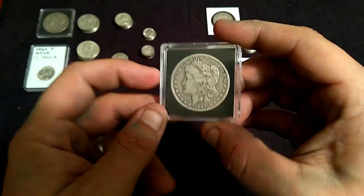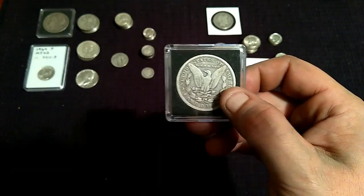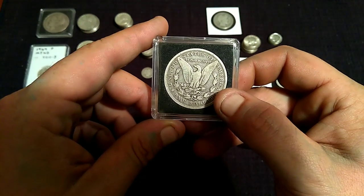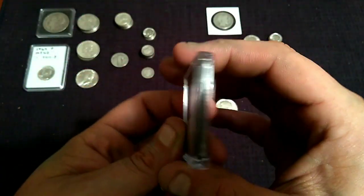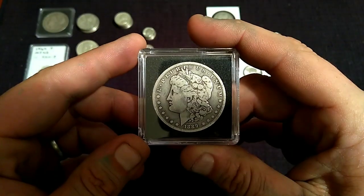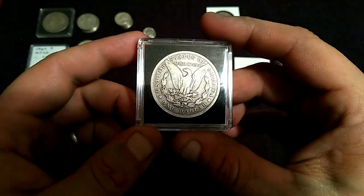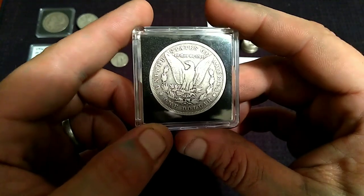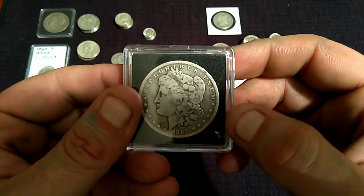On to the other Morgan — the 1889 New Orleans Morgan. Love the New Orleans. This would only go about a Fine 15. I would like to see it in a Very Fine — it would have been a lot better Morgan. If it was in just a little better condition I would have been a lot happier, but I'm still not complaining. This Morgan runs about $25, but it is a VAM — a minor VAM. This is the High O, the High Oval O — VAM number 9. It's a minor VAM and doesn't really add extra monetary value, but it is a variety.